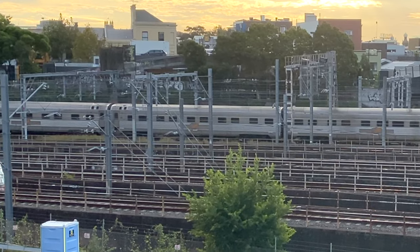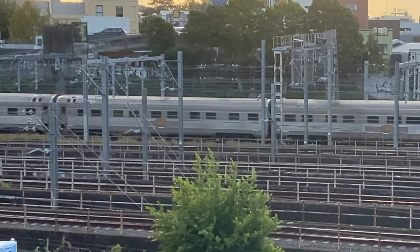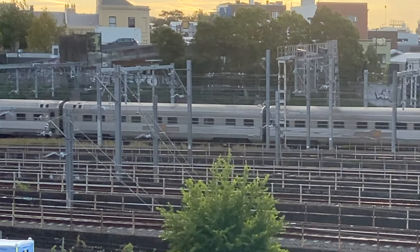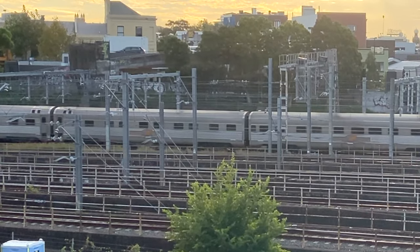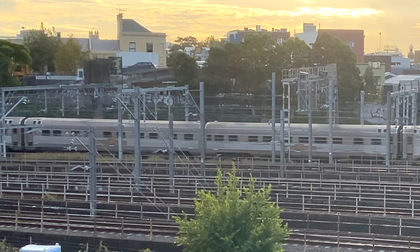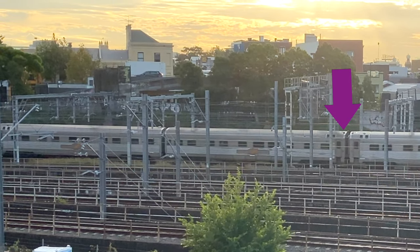Watch closely as the Indian Pacific gradually starts moving again. The Indian Pacific carriages were built by Commonwealth Engineering in Granville between 1966 and 1975. Notice the aircon grilles at the ends of each car.